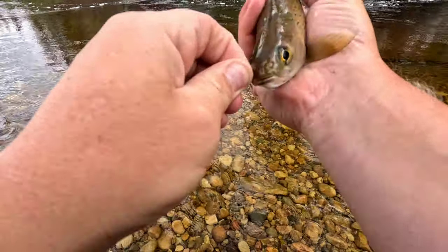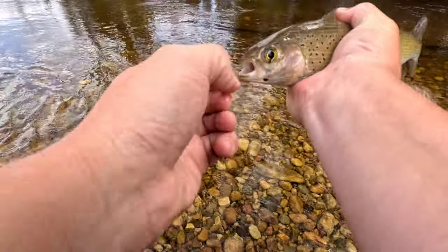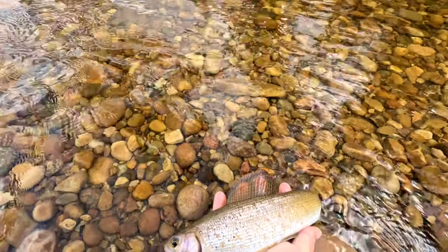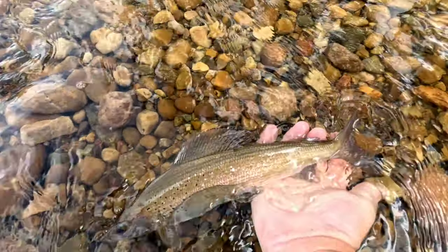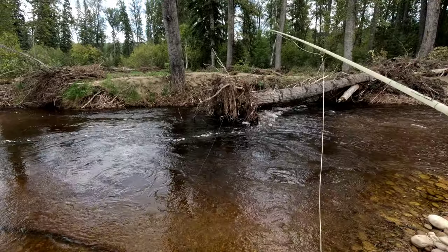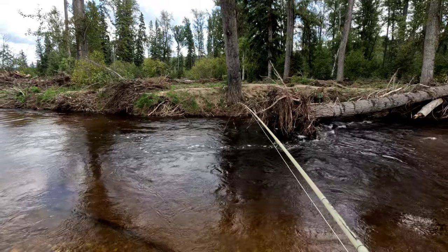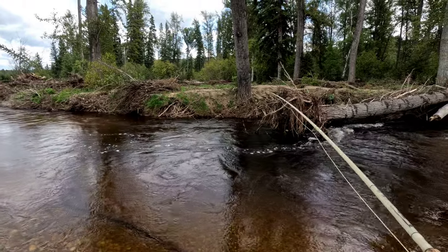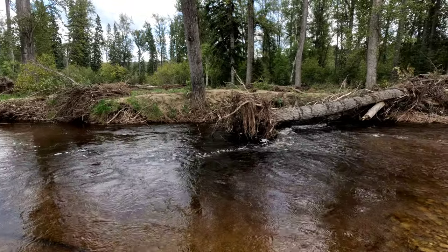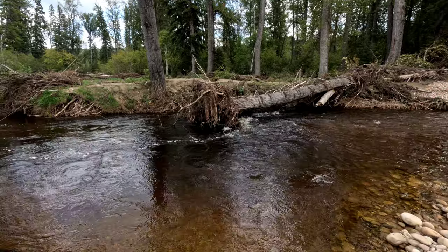Cool, popped that little dry fly out — it's a strong fish. Off we go. It's a micro, micro grayling — so cute.